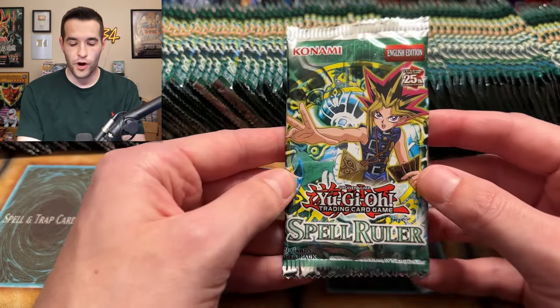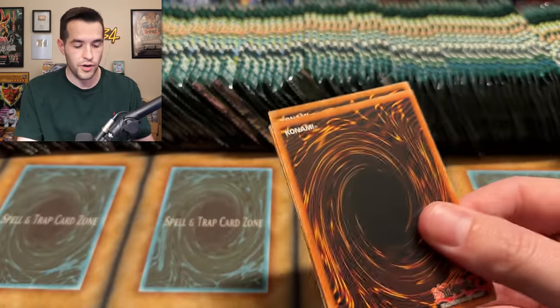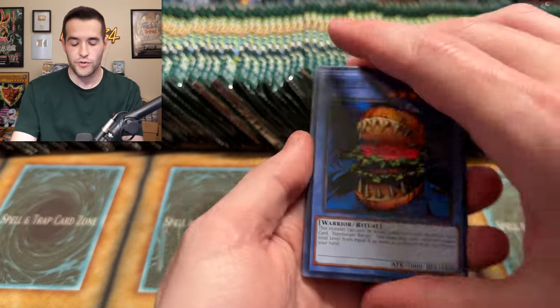Hopefully you guys have enjoyed it. So far I've had pretty good luck pulling these things. The fastest we pulled them was seven boxes from LOB, nine from MRD. So we've got to keep going. Let's see if we can continue the good luck.